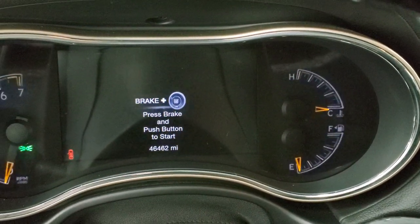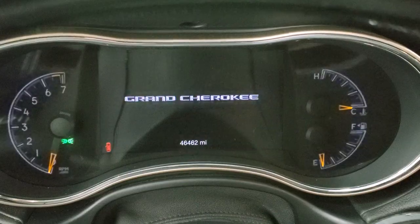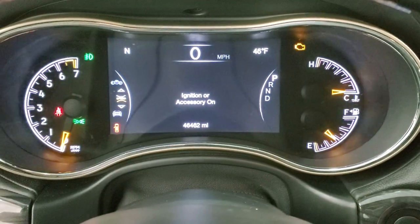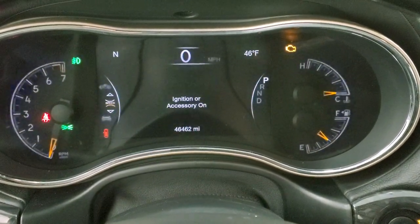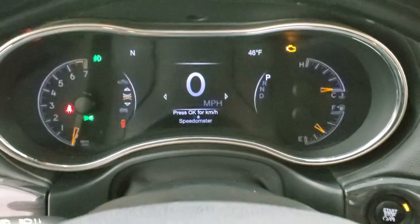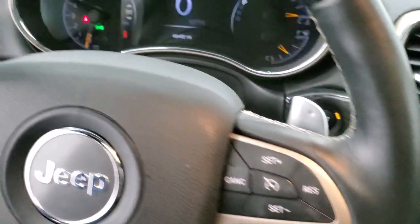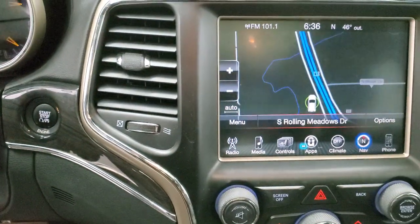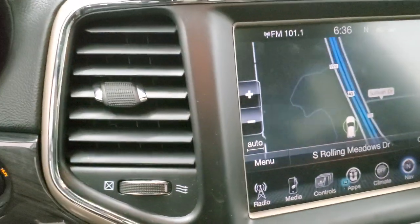This one has 46,462 miles. Turning on the ignition to show the instrument cluster — it features a 7-inch LCD display with digital speedometer, compass, and outside temperature. The instrument cluster is very nice and clean. It comes with the heated leather-wrapped and wood-grain trim steering wheel, with cruise controls on the right and Bluetooth and information center controls on the left. This one has the 8.4 3C radio with AM, FM, and Sirius XM radio capabilities.